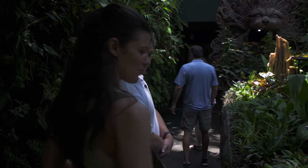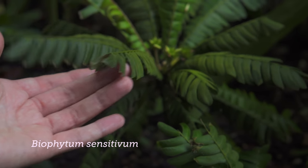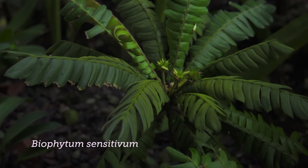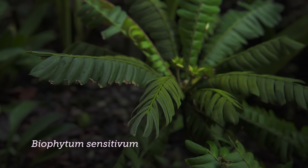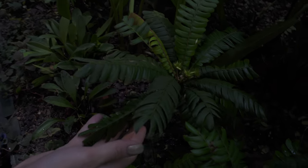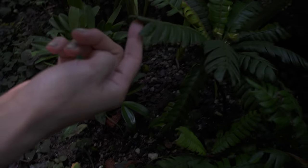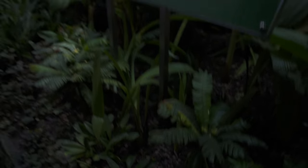Oh, is this Biophytum? Yep, absolutely — the sensitive one. Does he curl up for you? Maybe a little oversensitized. Oh, he's starting to curl — yeah, a little bit. Biophytum sensitivum. These are larger than what I'm used to. Very easily grown by seed, though.